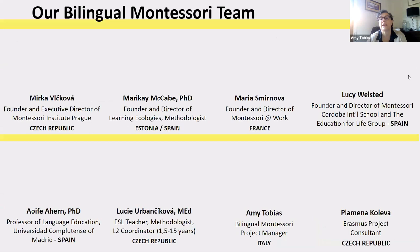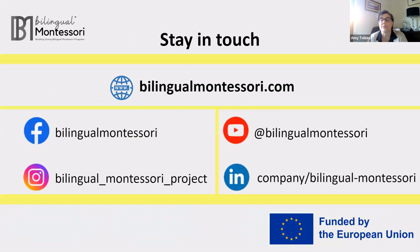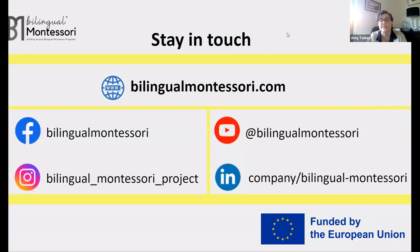Here is a picture of our team. If you don't know us already, you can go to our website to learn more about each of us. We always ask that you keep in touch with us via our website and social media, because your involvement is a very important part of this journey. Let us know your needs, your ideas, and your feedback on the project. You can sign up for our newsletter on our website to learn about future events, and you can email us at hello@bilingualmontessori.com. And now I'll pass the word to Mary Kay, who will share a project update with you.